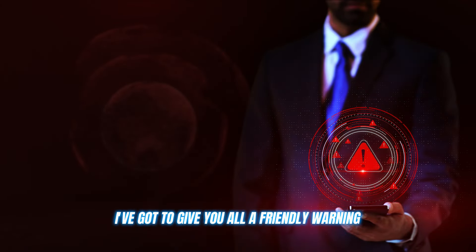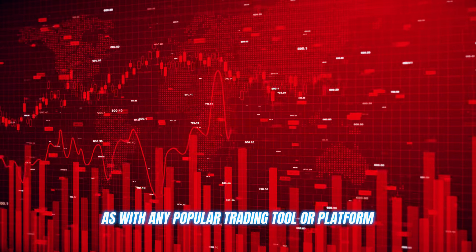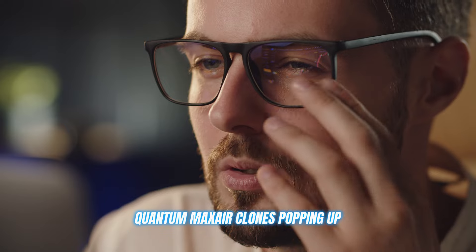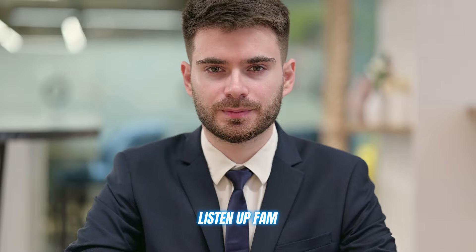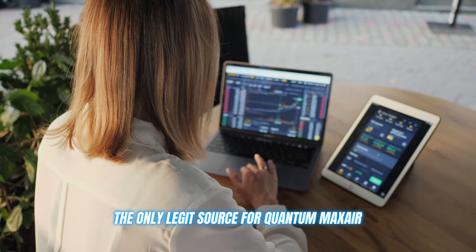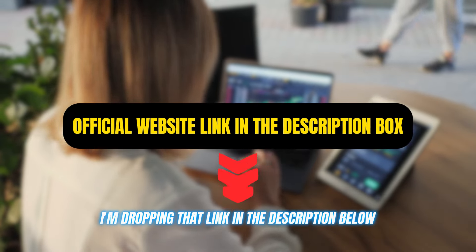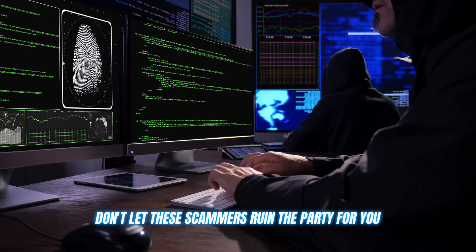Now, before I let you go, I've got to give you all a friendly warning. As with any popular trading tool or platform, there are bound to be some shady copycats and scammers trying to cash in on the hype. I've seen plenty of fake Quantum Max Air clones popping up, promising the world but really just trying to trick you out of your hard-earned cash. Do not — I repeat — do not fall for any of these scams. They're not worth the risk or the headache. The only legit source for Quantum Max Air is the official website, and I'll be dropping that link in the description below. Use that link and that link alone to create your account. Don't let these scammers ruin the party for you.